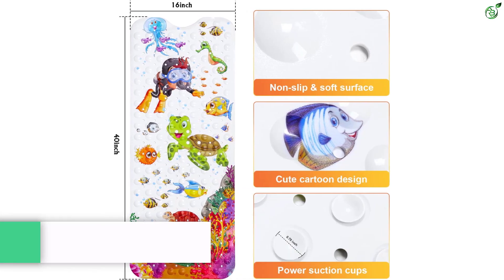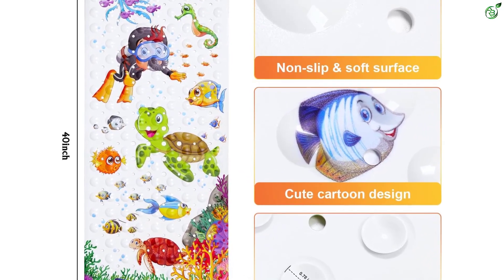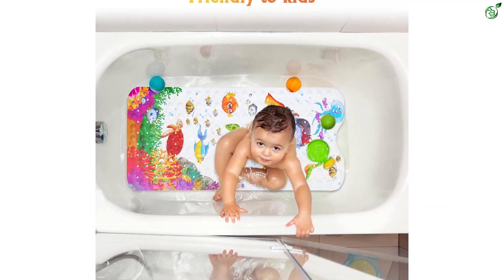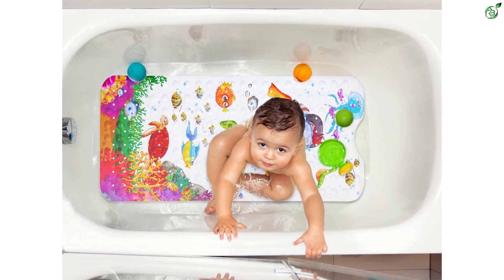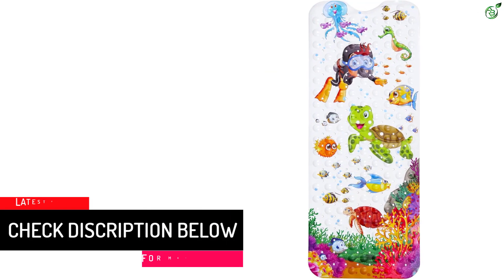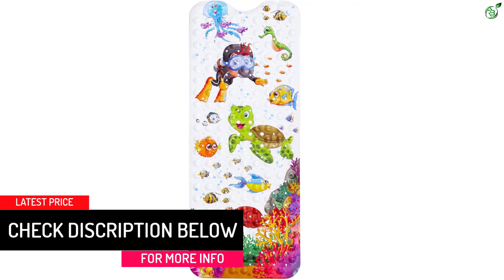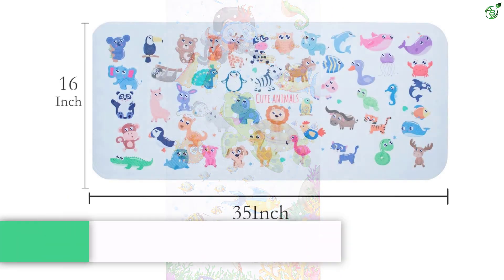Number 2: Cacopad non-slip baby bath mat for tub. The Cacopad non-slip baby bath mat is a large-sized, cartoon-designed mat that is perfect for kids. It has power suction cups that provide a strong grip and drain holes that drain water quickly. The non-slip surface is comfortable to touch, making it friendly to toddlers and the elderly. The mat is made of durable PVC material, contains no smell, and is machine washable for easy cleaning. Additionally, the mat comes with a no-reason return service.